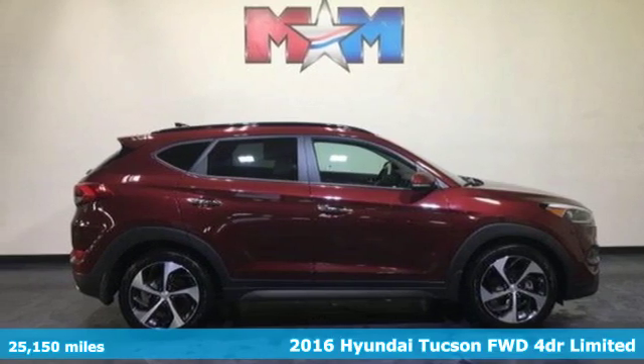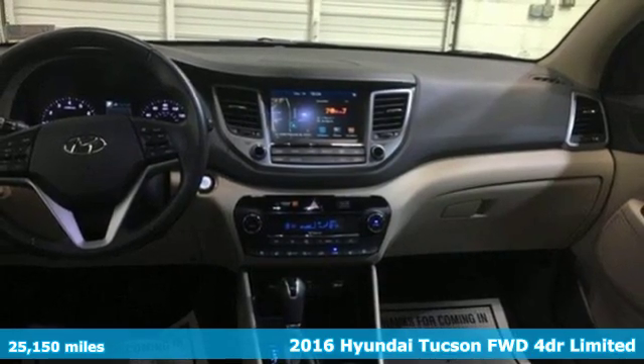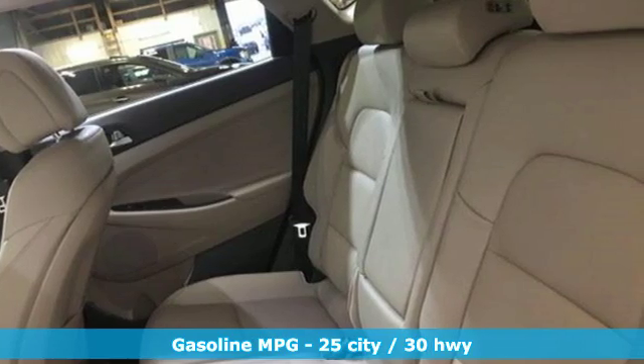It's a 2016 Hyundai Tucson. Premium space, spirited performance and a healthy dose of fun for all who ride inside. It's equipped for all your driving needs and wants.